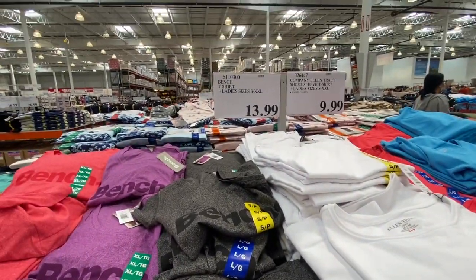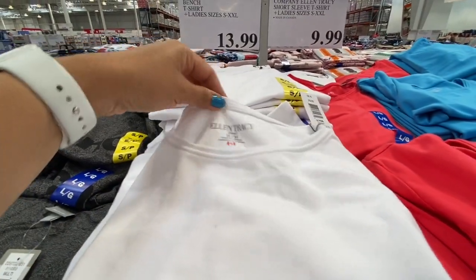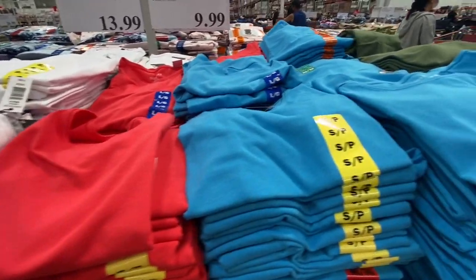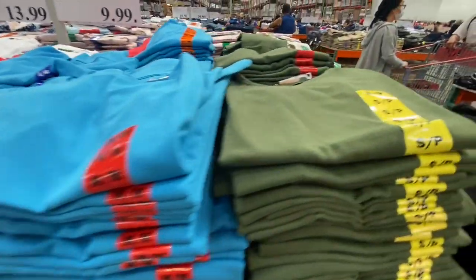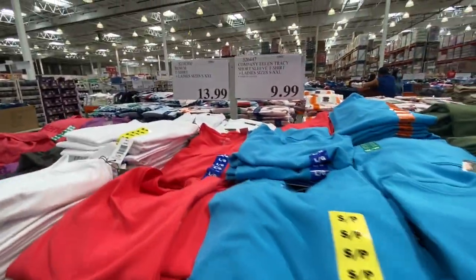Ellen Tracy short sleeve T-shirts were available in sizes small to extra extra large for 9.99 in white, red, blue, olive green, and black.